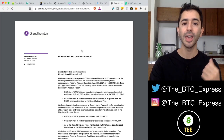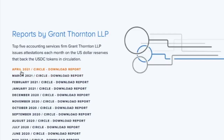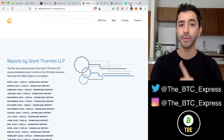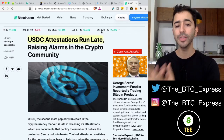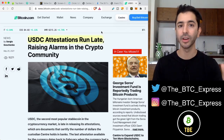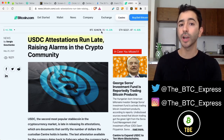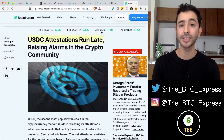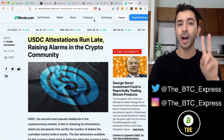But there is something I need to mention. If we look at the reports, they're supposed to be done monthly, but the last report was in April of 2021, and right now we're in July. Where is May? Where is June? There is a report from May of 2021 stating USDC attestations run late, raising alarms in the crypto community. I'm bringing this up to show you that although USDC is more compliant and safer than USDT, in the space of crypto, no one is immune to foul play. I do trust that USDC is backed, but a good lesson is never put 100% trust into anyone — even USDC, as we can see, is missing two months of reports.